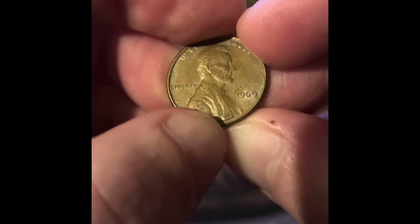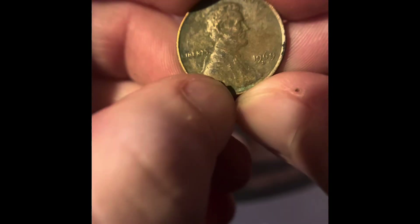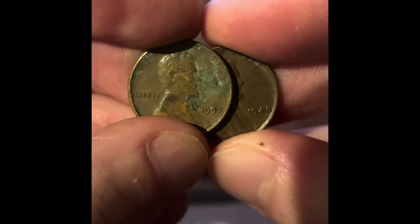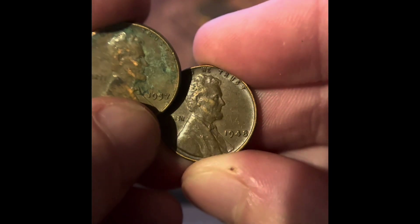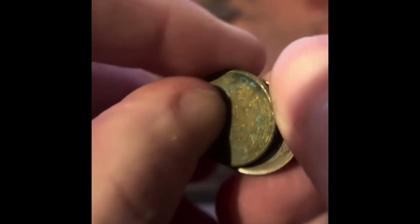We got a 1969 Denver and a 1968 Denver. We got another 1969 Denver. We actually got two wheat pennies in this roll — both obverse facing. That's a pretty nice condition. 1948 — I don't know if that's just a scratch or if that's an error. And 1957, both wheat pennies.